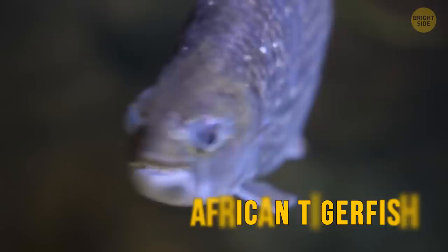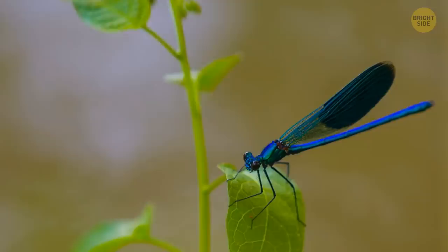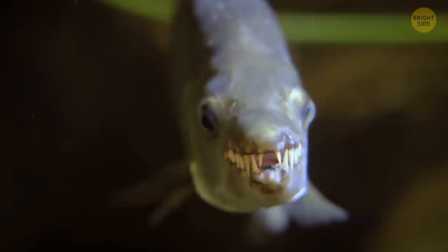The African tigerfish will eat whatever it finds, and given its own size and that of its monstrous teeth, you can imagine it finds a lot of food. It mostly feeds on other fish, but when nutrition is scarce, it can jump out of the water and catch both insects and small birds right in mid-flight. It's not so big as to eat a human, but the name should warn you that it can easily take a bite out of your arm or leg.